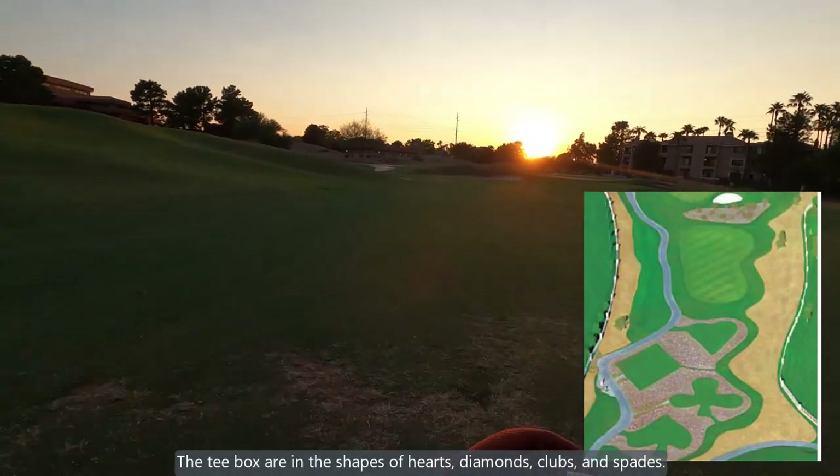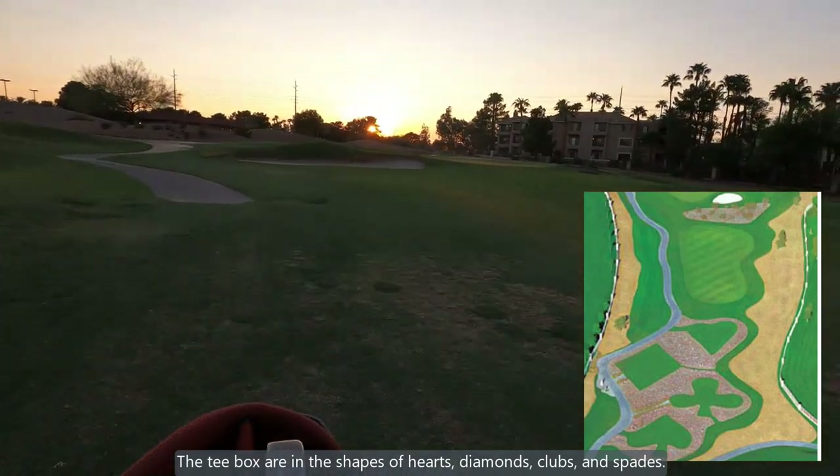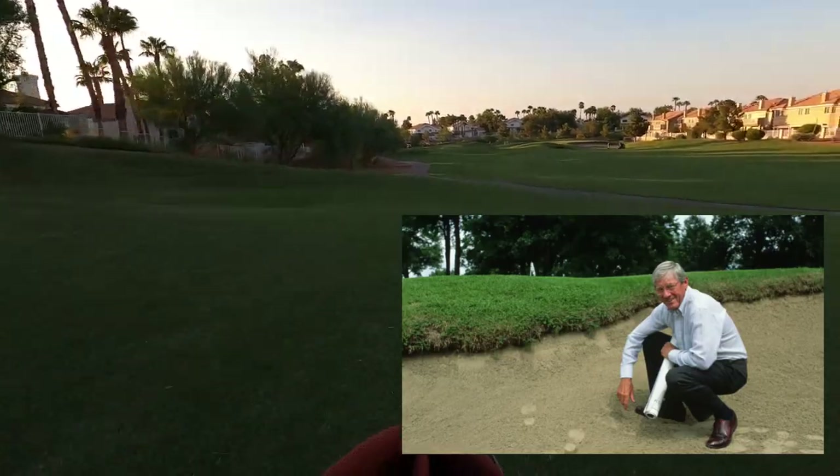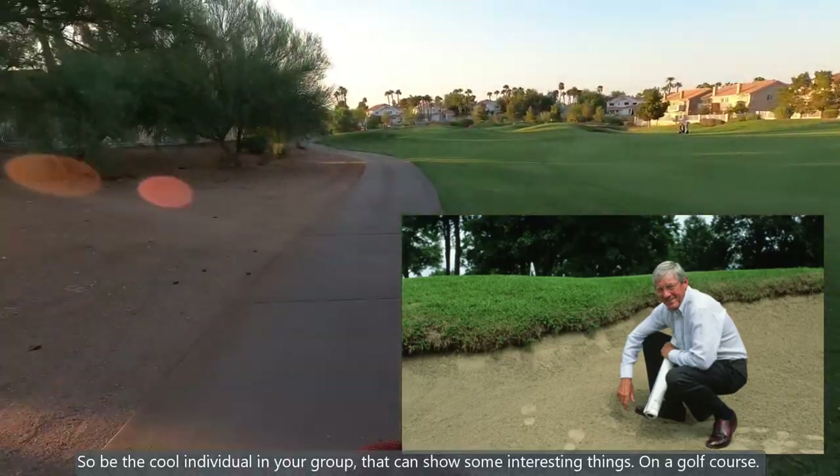The 10th hole at Legacy is the most recognizable Las Vegas tee box. The tee boxes are in the shape of hearts, diamonds, clubs, and spades. So be the cool individual in your group that can show some interesting things on a golf course.